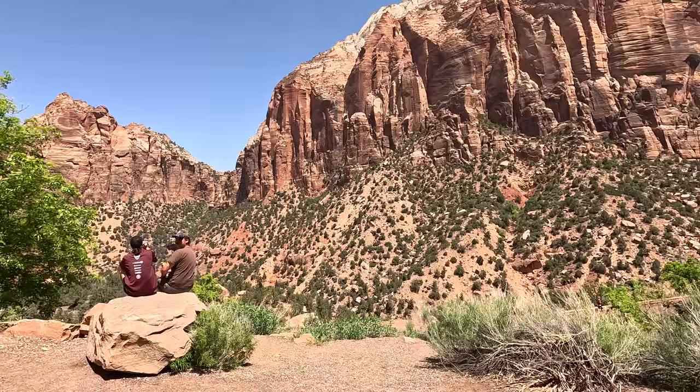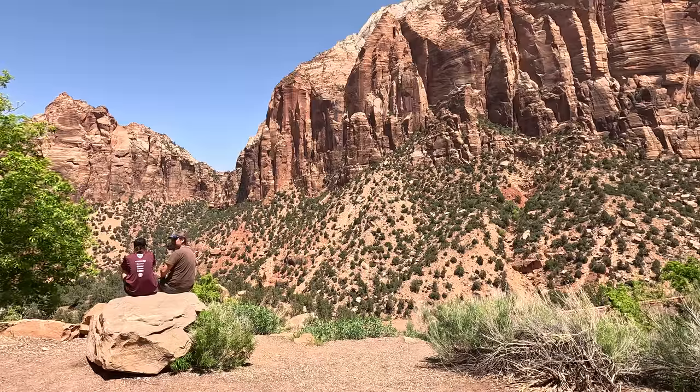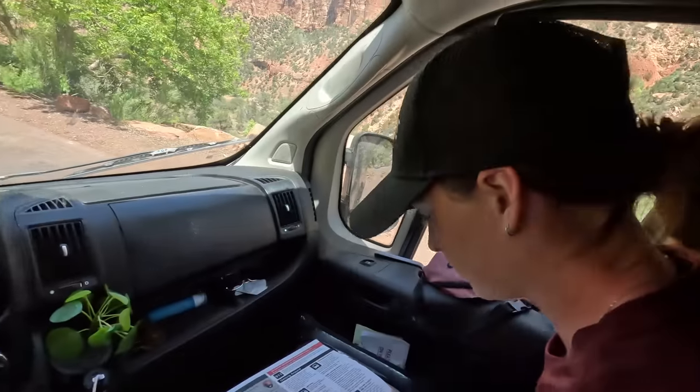Once we finish lunch up here, we're going to hop back in the van, make our way over to Bryce, and hit two national parks in one day since they're so close. Onward to Bryce Canyon!